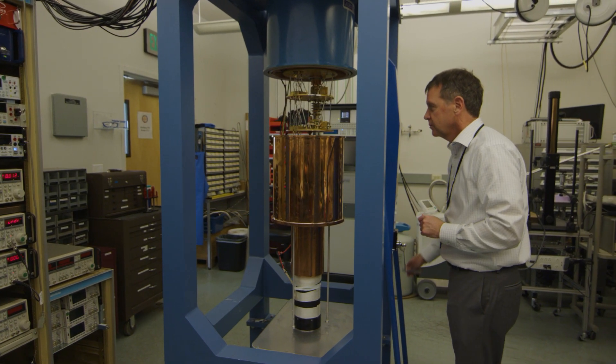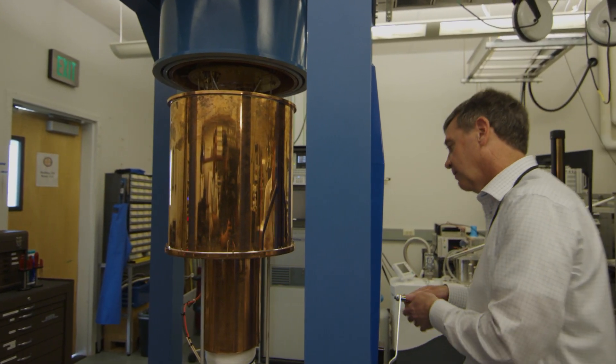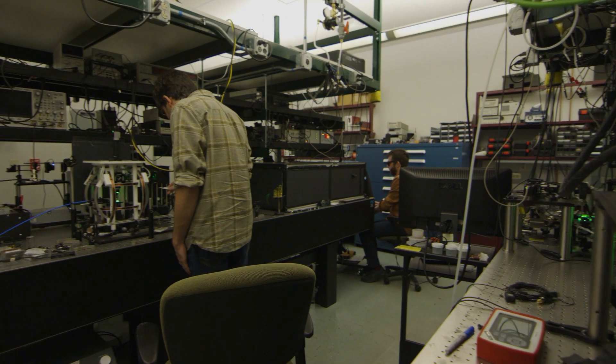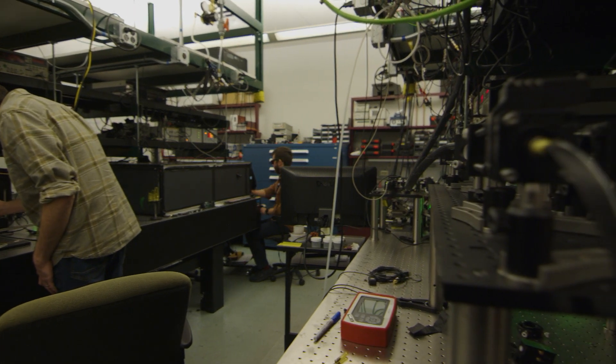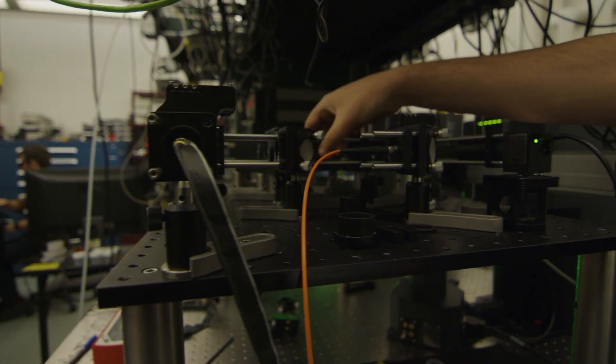Another project we have is based on quantum computing — we're studying how to build quantum computers. To do this, we have to make what's called a qubit, and in order to make a qubit we have to place a single atomic defect exactly where we want it in a microelectronic device. CINT is developing the capability to do this for any user who wants to come here and do this kind of research.